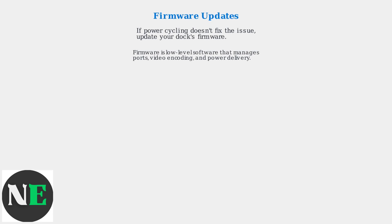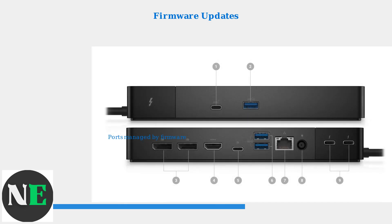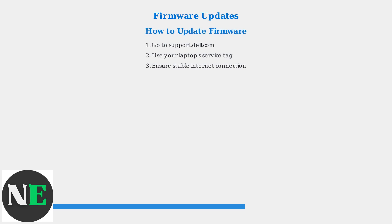If power cycling doesn't work, update the dock's firmware. Firmware is the low-level software managing ports, video encoding, and power — it controls all the ports you see on the docking station. Download updates from Dell's support website at support.dell.com using your laptop's service tag.